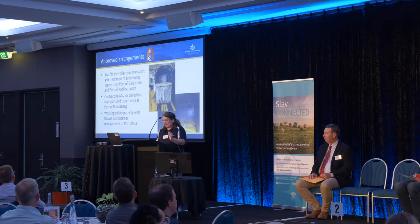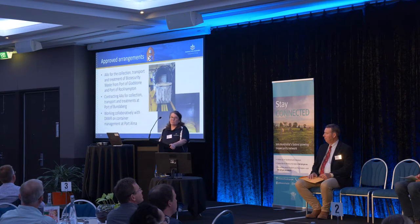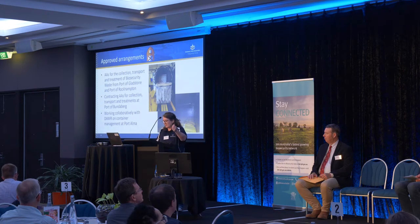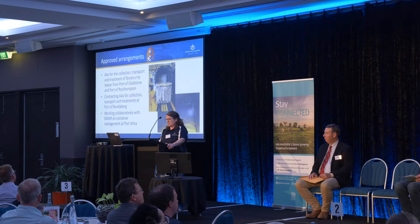Making sure we unload goods and general waste retrieved off vessels cleanly is the responsibility of ports and port users. We operate an approved arrangement to sterilise galley waste — what the ship's crew eat and their packaging. For Gladstone, Rockhampton, and Bundaberg, we engage contractors with approved arrangements to handle and treat waste. GPC is also actively working with the Department of Agriculture on container management at Port Alma.